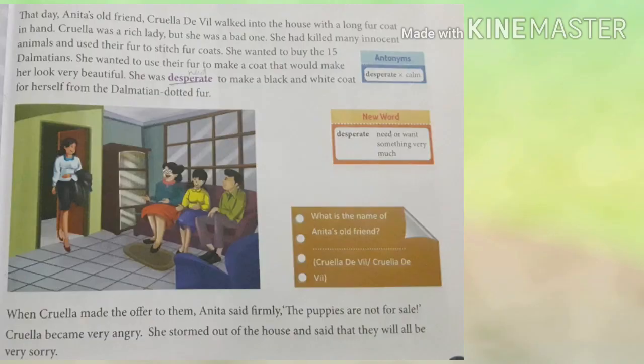The big day arrived. 'The puppies are here!' Nanny cried. 'How many?' asked Roger. '15!' Perdita was really proud. 'They will get their spots when they are a little bigger,' Nanny told her. That day, Anita's old friend Cruella De Vil walked into the house with a long fur coat in hand. Cruella was a rich lady but a bad one — she had killed many innocent animals and used their fur to stitch fur coats.